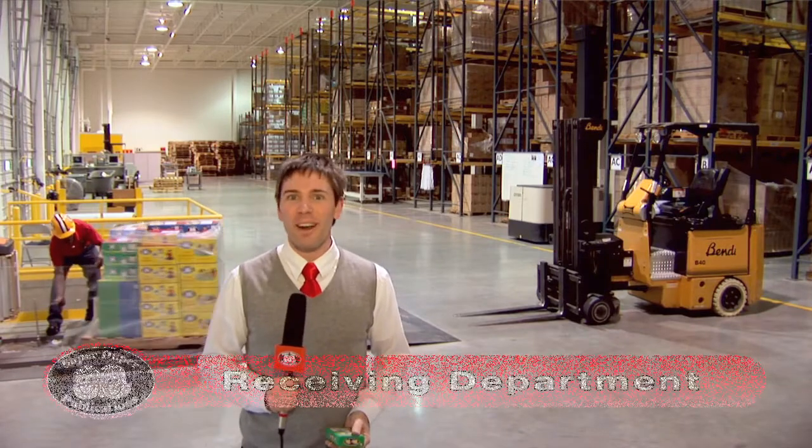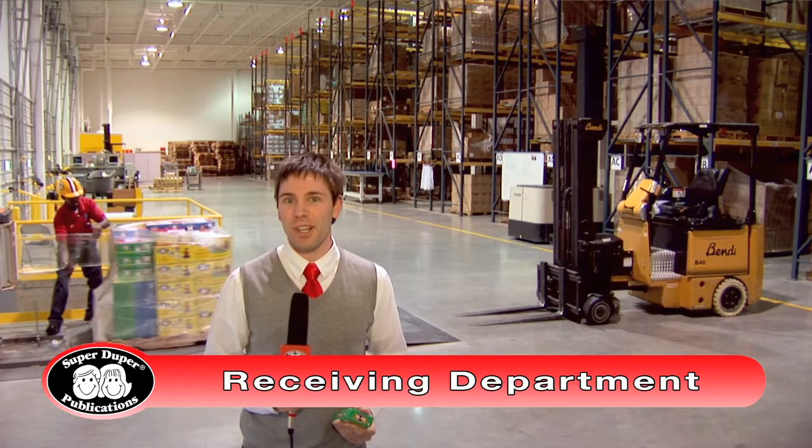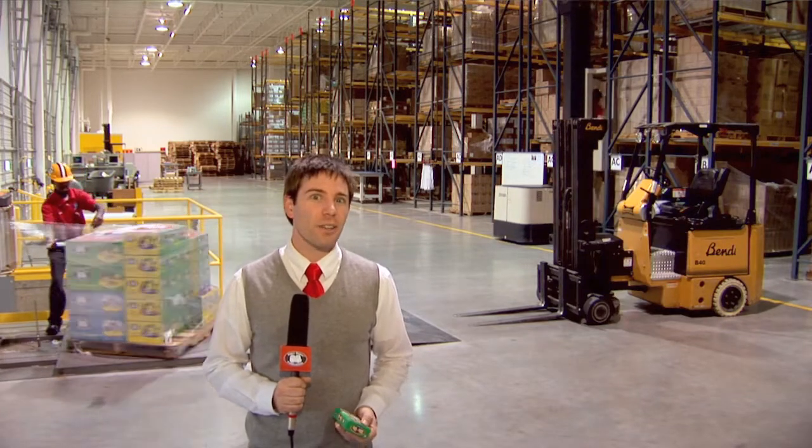I'm now in the warehouse in the receiving department. This is where we receive products from our suppliers, unload them and inspect them for quality assurance, and then put them into our inventory. Some of our products require in-house assembly, and those go over to our kitting department.